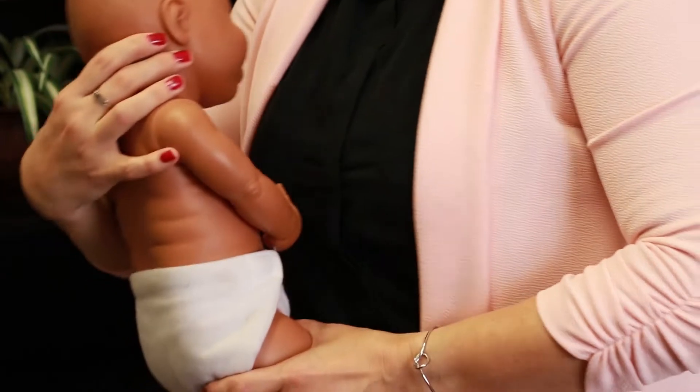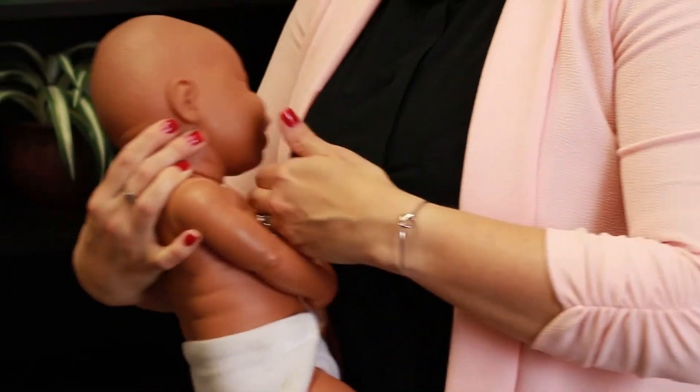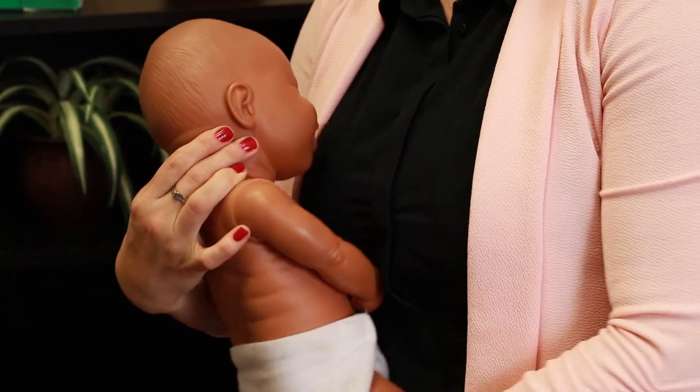Sideline: This position allows you to lay down with your baby on a flat surface to breastfeed. Face your baby with your nipple-to-nose and belly-to-belly. Be sure that your baby's bottom is pulled close. Once your baby is done feeding, be sure to follow safe sleep practices by laying your baby on their back in their own sleep space.